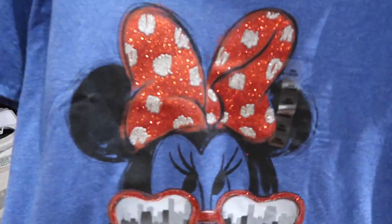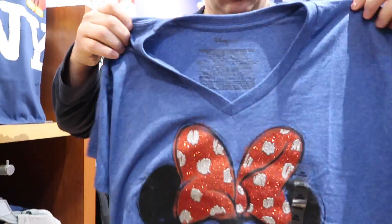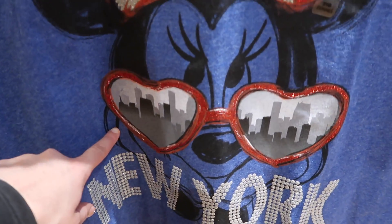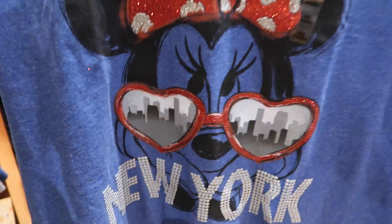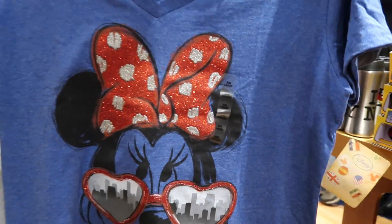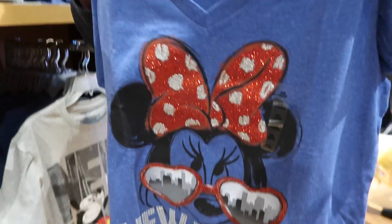Oh, I love this shirt — look at that! New York City is reflected in Minnie's glasses. That is awesome. And I love the little glitter on the top. So cool!